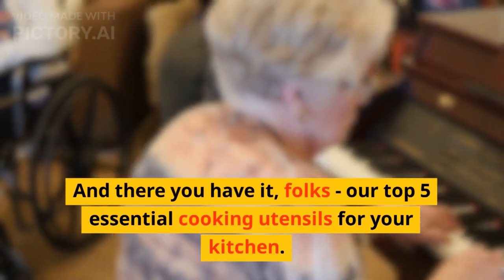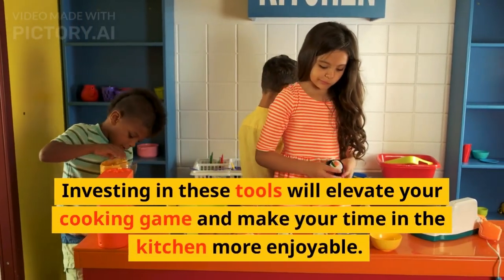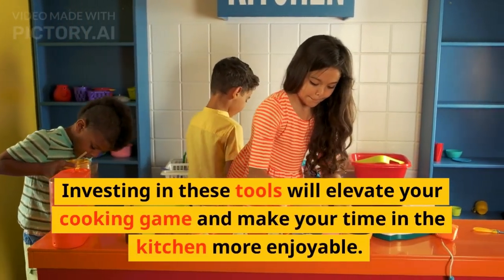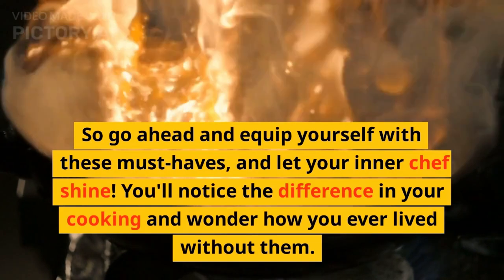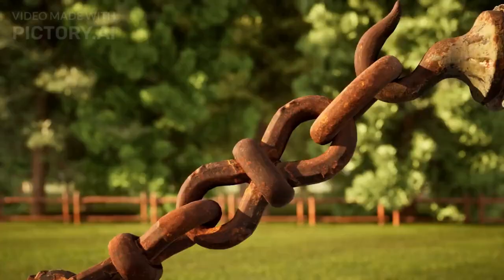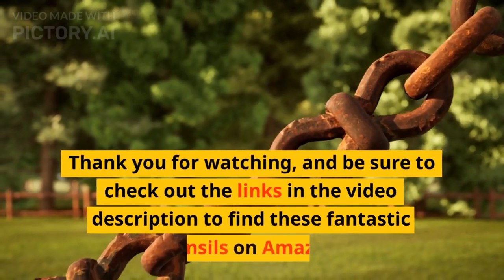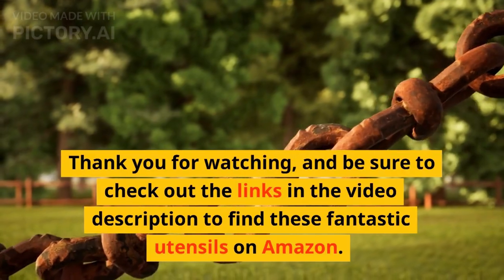And there you have it, folks — our top 5 essential cooking utensils for your kitchen. Investing in these tools will elevate your cooking game and make your time in the kitchen more enjoyable. So go ahead and equip yourself with these must-haves, and let your inner chef shine. You'll notice the difference in your cooking and wonder how you ever lived without them. Thank you for watching, and be sure to check out the links in the video description to find these fantastic utensils on Amazon.